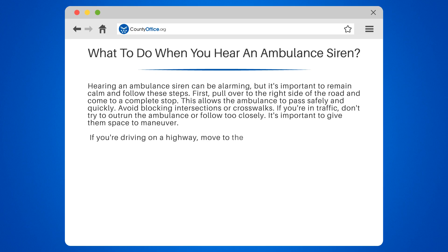If you're driving on a highway, move to the right lane and slow down. Don't stop in the middle of the road or on the shoulder unless it's an emergency.